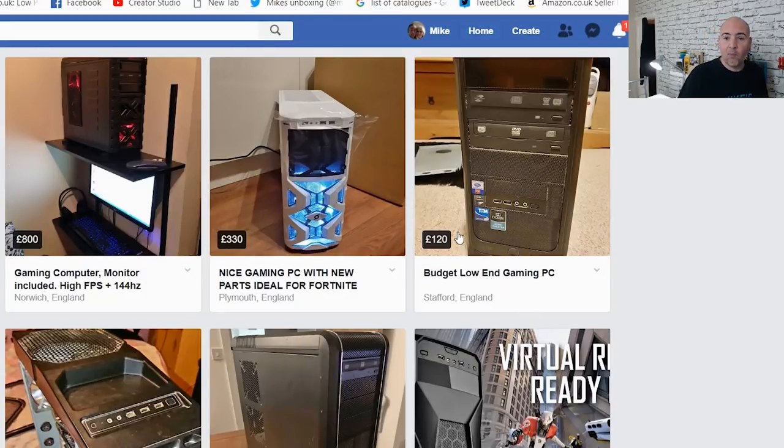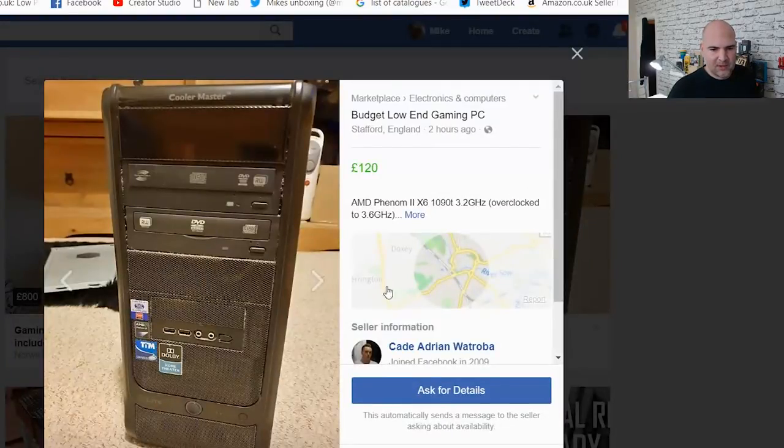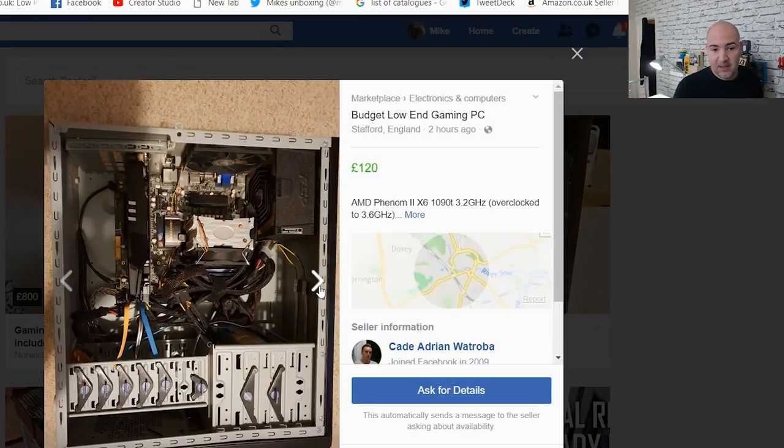This next one is more honest — it's a budget low-end gaming PC and it says exactly what it is. The pictures are okay: it's on carpet, reasonably well lit, and you can see inside. Looking at the internals, there's actually a really nice Fortran Source power supply — great PSUs — and it looks like a newish one with hints of gold, so possibly gold-rated. For £120, that's impressive — that PSU alone would have been around £60–£70 new.